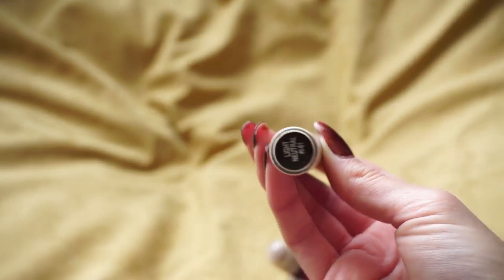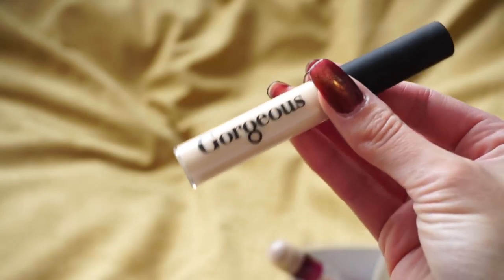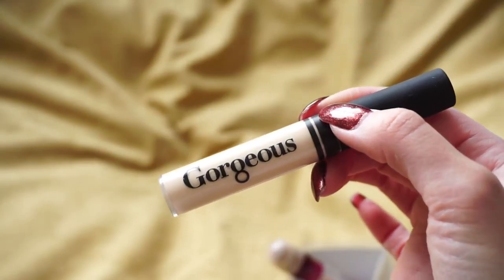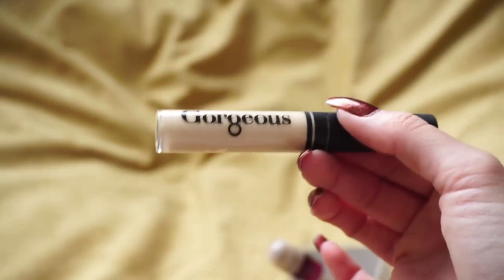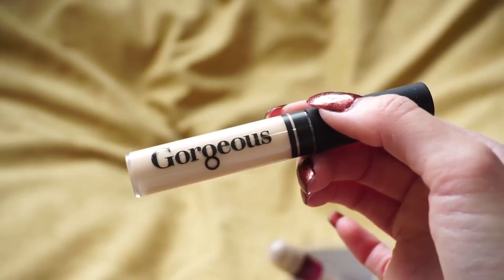I have one here from Gorgeous Cosmetics — I really did not enjoy this one. It's in the shade Light Neutral, which is way too light for me, and I just didn't love the way it made my under eyes look either. I used it when I was reviewing it quite some time ago and I don't think I ever touched it again. So I'm going to go ahead and declutter that one.